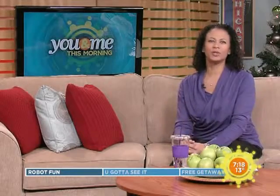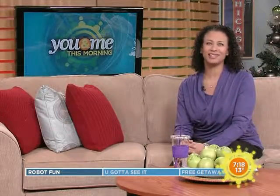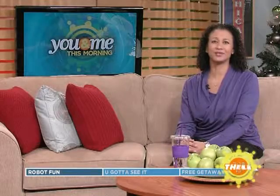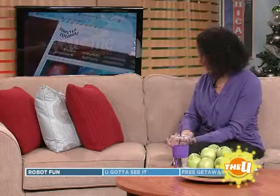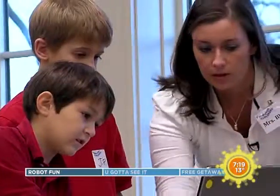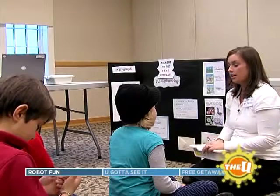25 years ago, Computer Explorers was set up to help children learn about computers and technology, and they're still challenging the minds of the little ones. Computer Explorers is a company over 25 years old. It started by delivering technology programs to preschoolers, and then expanded to meet the needs of school-age children.